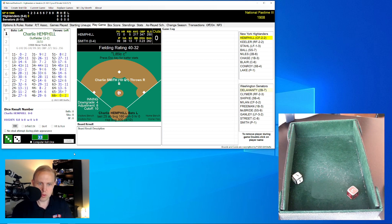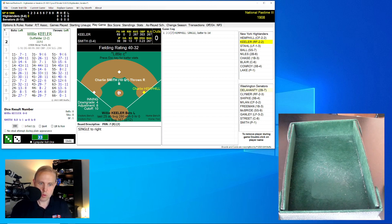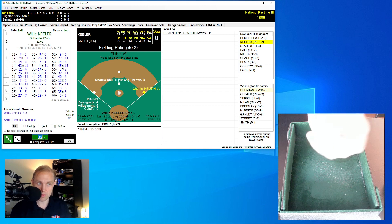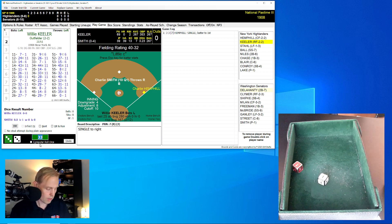Charlie Hemphill rolls a 33 for a 7, and that's going to be a single over to right field to lead things off. We're at the old American League Park 2. Wikipedia tells me it was also known as National Park in Washington, D.C., over near where the current Howard University Hospital is. That's, of course, where Griffith Stadium was also located — it's actually on the same site.